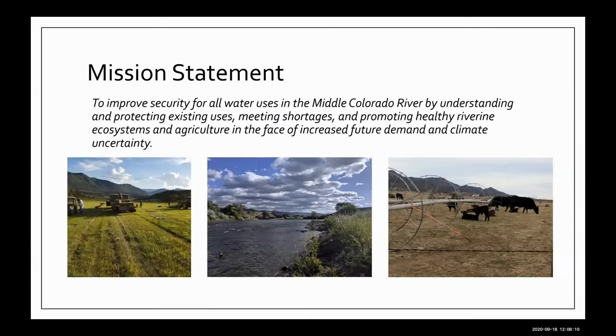The first thing we did was come up with a mission statement: to improve security for all water uses in the Middle Colorado River by understanding and protecting existing uses, meeting shortages, and promoting healthy riverine ecosystems and agriculture in the face of increased future demand and climate uncertainty. If only we had known in 2018 how true those last few words were going to become.